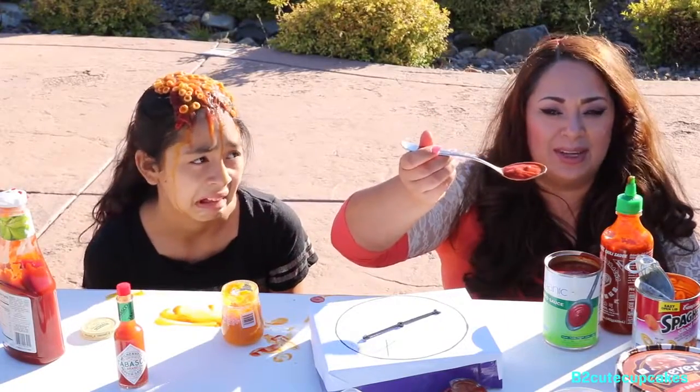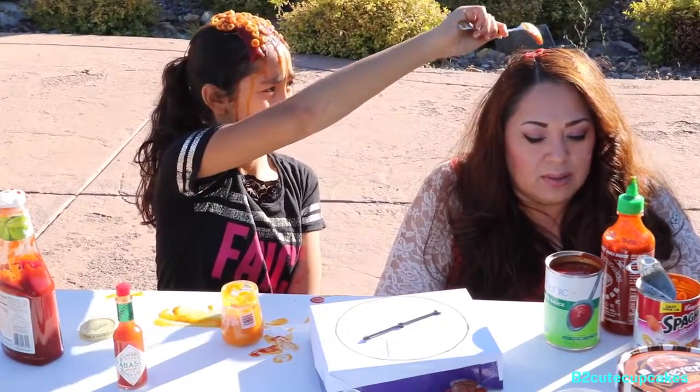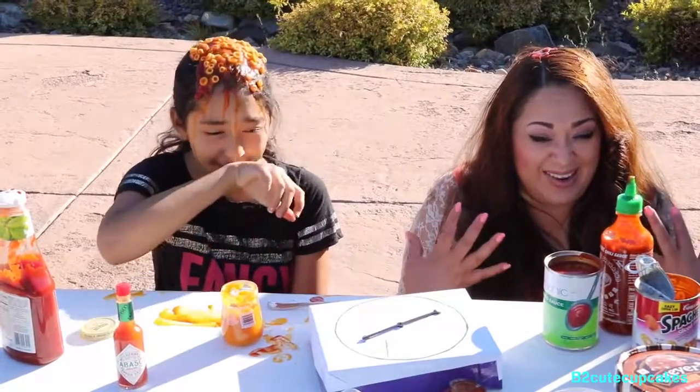I'm going to wear the sriracha sauce. Here I go. Whoa. I don't know how I look.